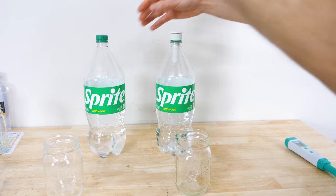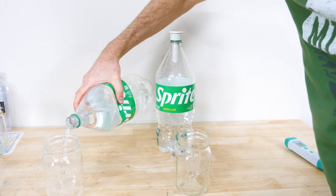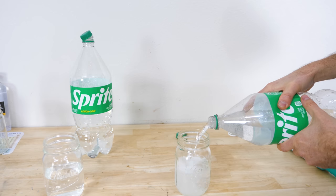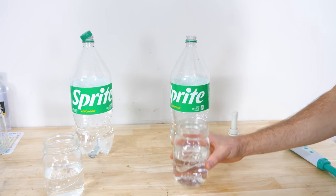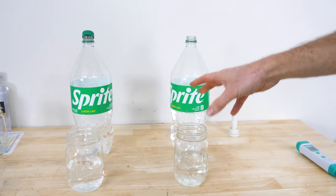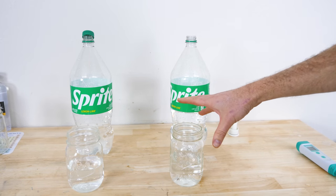It's been about 20 minutes and they've both just been sitting here. There's definitely some more pressure in one of them. First we'll do the Fizz Taste Test. So these are very close to each other in the taste test — if anything, I would say this one is a little bit more carbonated.